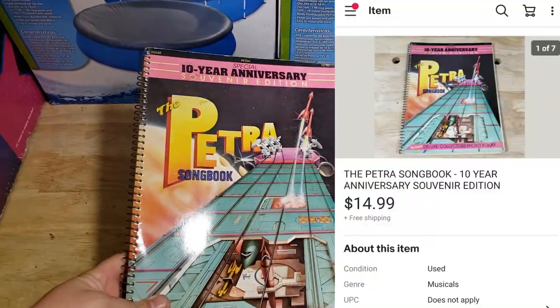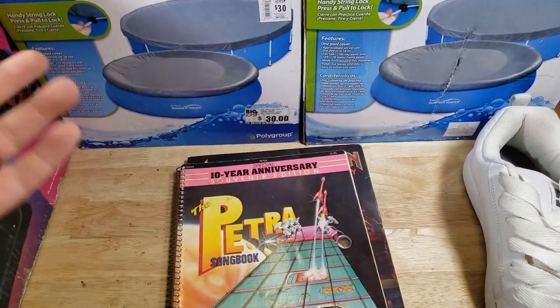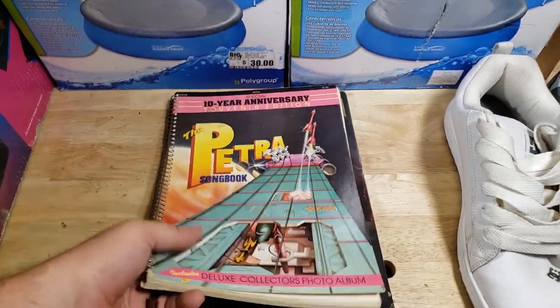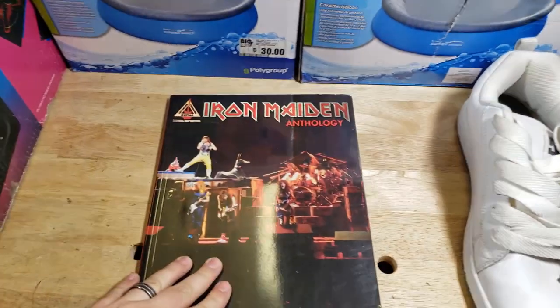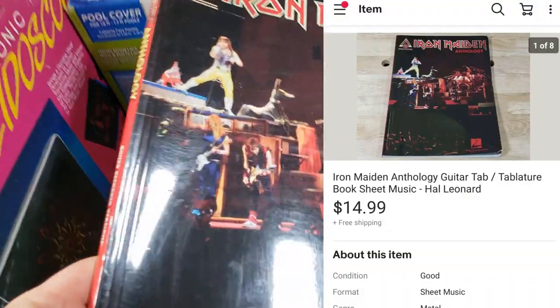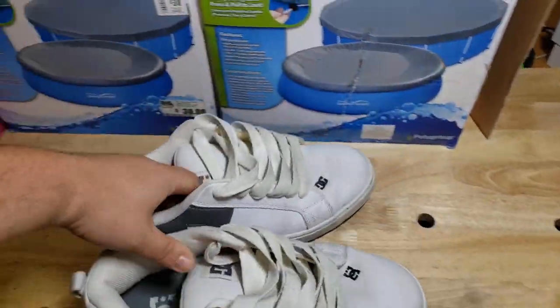A couple of books from the rock and roll buy: the Petra song book was interesting because the last sold prices were $5 and $6 but none were listed, so I listed mine for $14.99 and it sold within two weeks. An Iron Maiden anthology sold for $16, which was toward the higher end for sold comps.